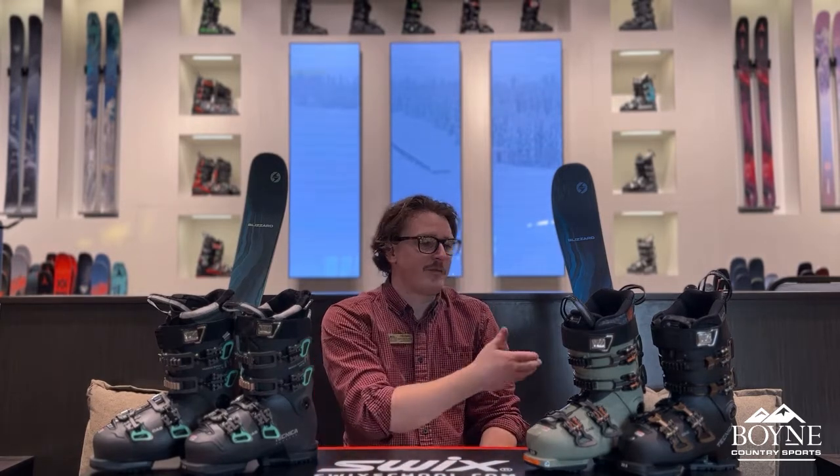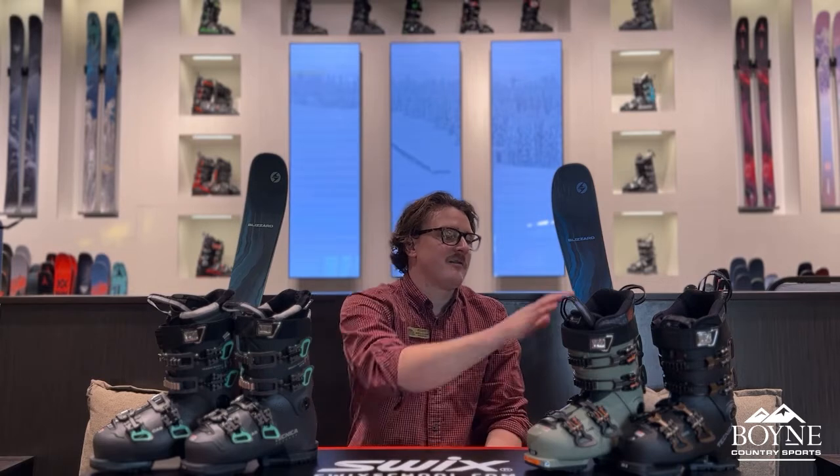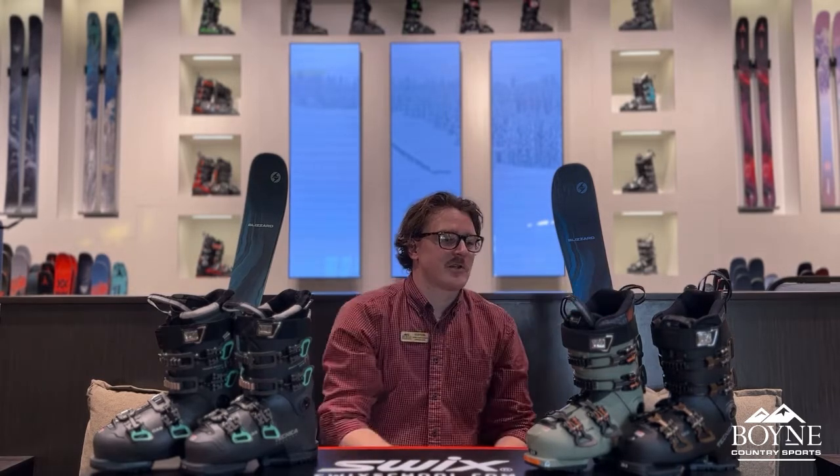The event starts at 6:30 p.m., so it's going to be a good, relaxing evening with a lot of good info. Getting into our products that we are showcasing for today's Tech Talk — on my left we have a pairing of the Technica Cochise boots, which are a side-country and back-country touring boot.